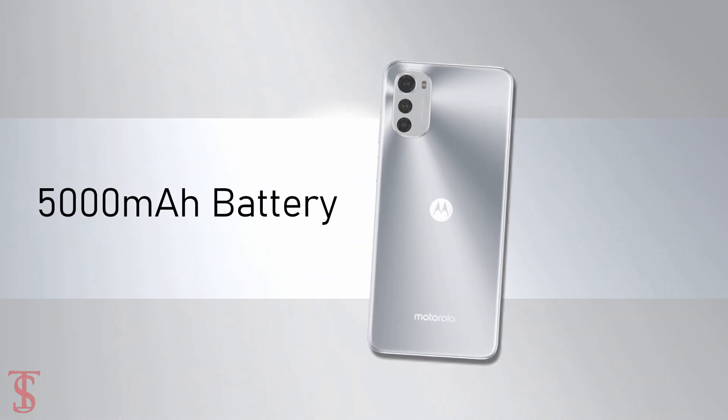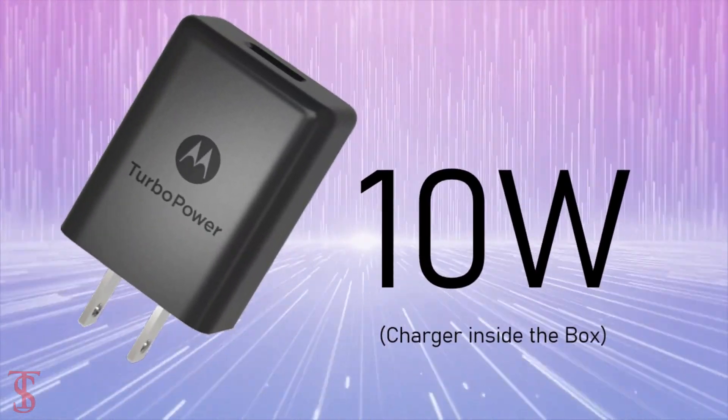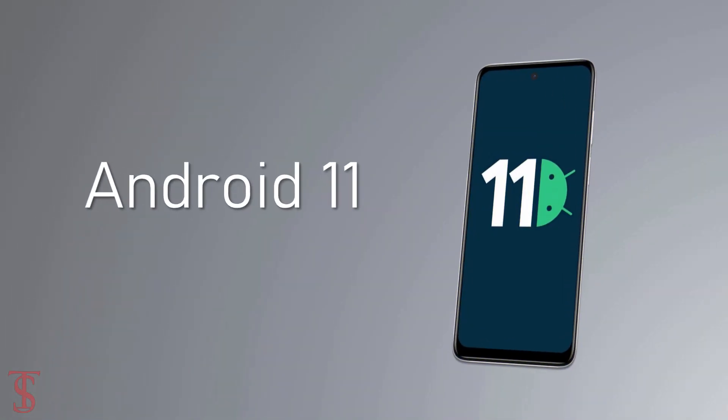The device is packed with a massive 5000mAh battery with 18-watt fast charging support, though the user will get only a 10-watt charger inside the box. It runs on Android 11.